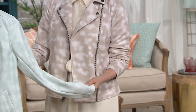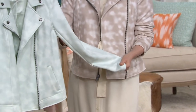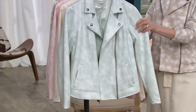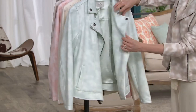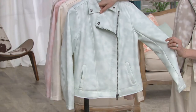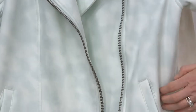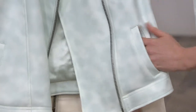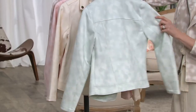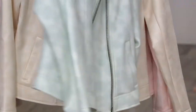Moto jackets aren't always easy to throw on because they inherently have structure in them. But this one is super friendly and super easy to wear. The elements of a moto jacket are here — we have that great exposed asymmetrical zipper, which gives the illusion of a slimmer waist. It also has slanted pockets, which lend themselves to the illusion of a slimmer waist, as well as princess seams that go through the back, which again give the illusion of a slimmer waist. It really has all of those design elements, but it's super soft and mushy.